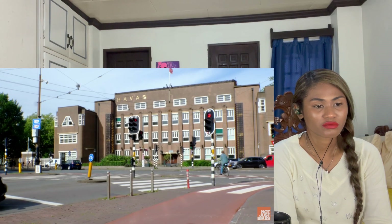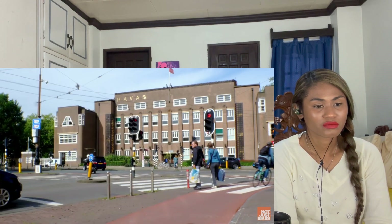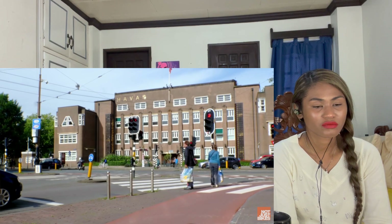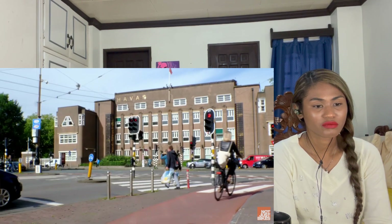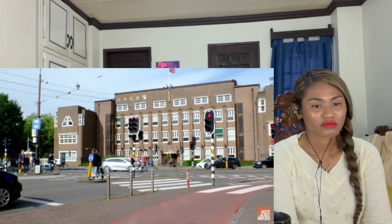I find that intersections here are very pedestrian-friendly in general. Watch these people cross — they come up to the crossing, press the button, and the light changes immediately for them. The way most traffic lights are programmed in North America, that will almost never happen.